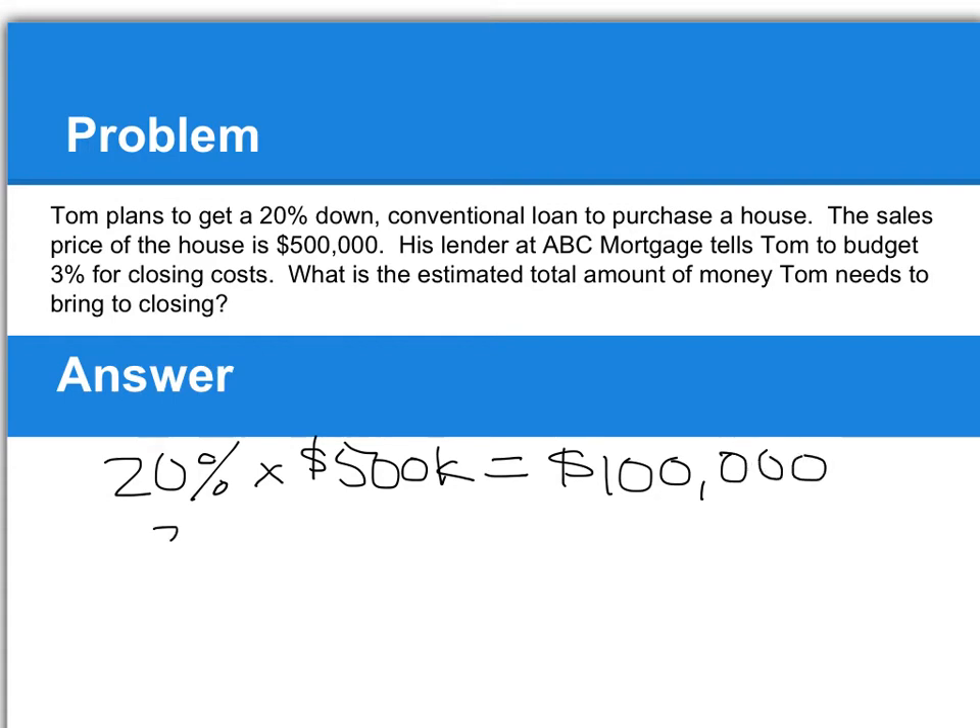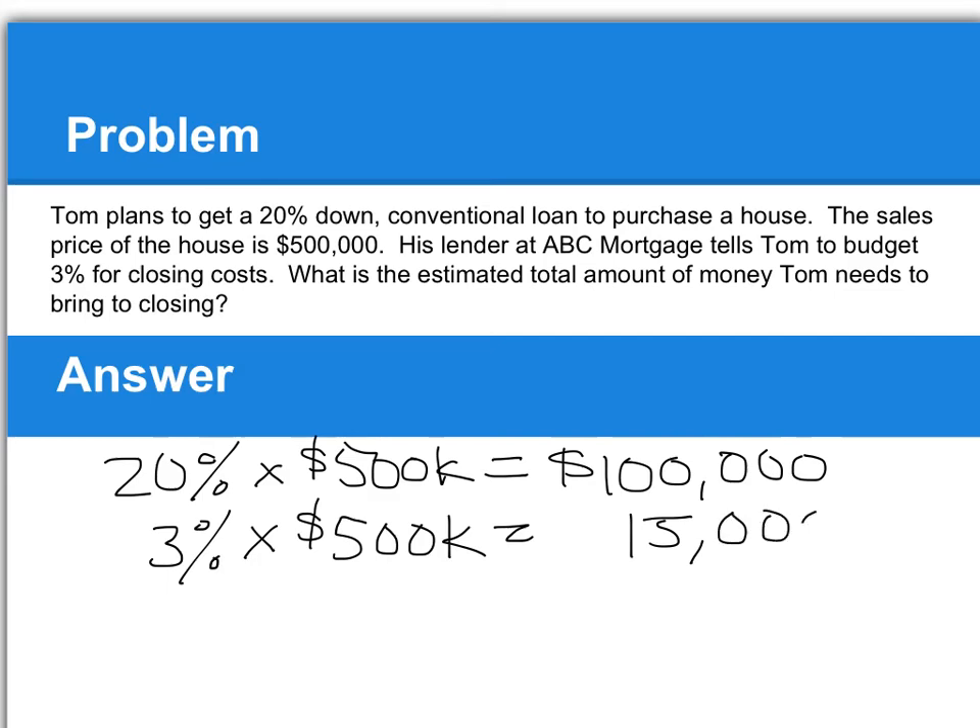Now we add on the 3% for closing costs, so we're going to estimate that to be about $15,000. The total estimated amount of money Tom needs to bring at closing is going to be $115,000.